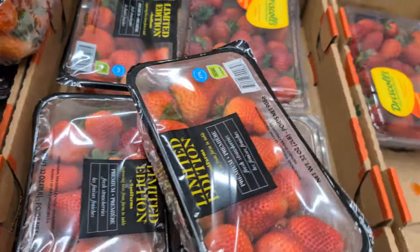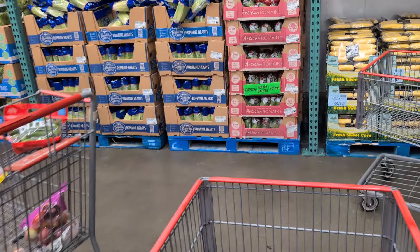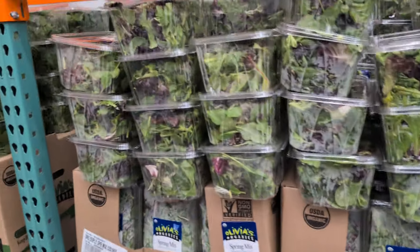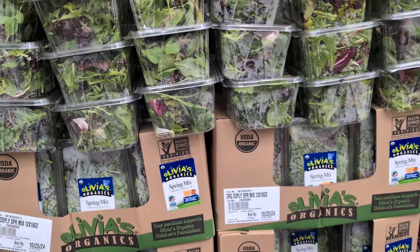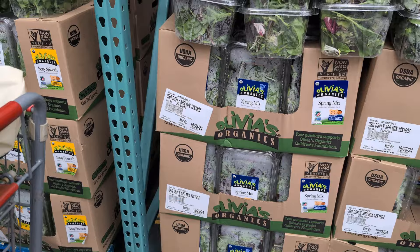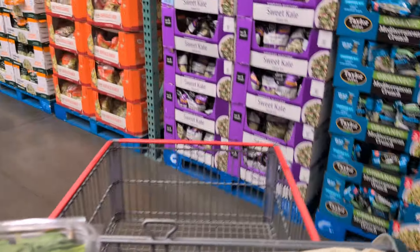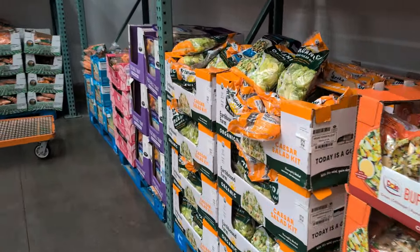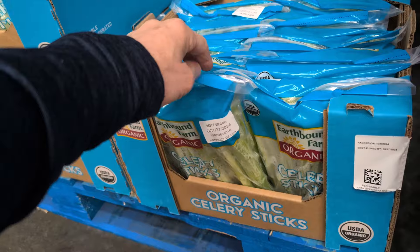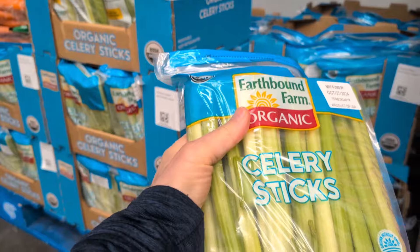Look at these strawberries — pretty big. The other thing I also get while I'm here is the spring mix. It doesn't expire until the 25th, so I'll get some use out of that. It generally stays fresh in the container most of the time. And I'm also due for some fresh celery — this is good to the 27th, $5.99 for a nice big bag.